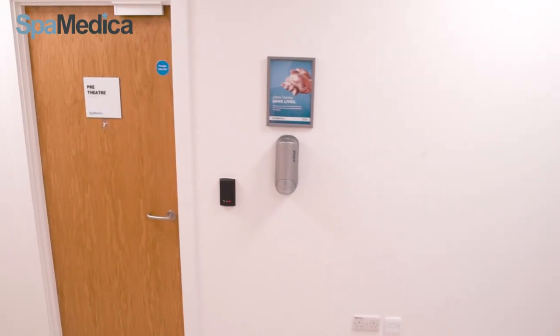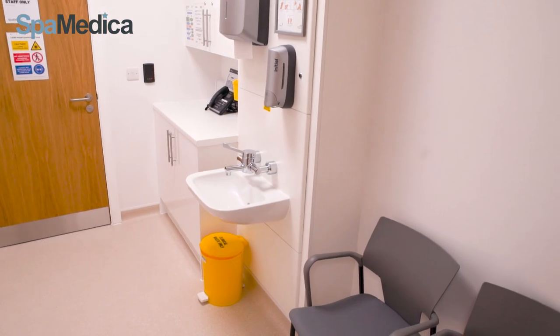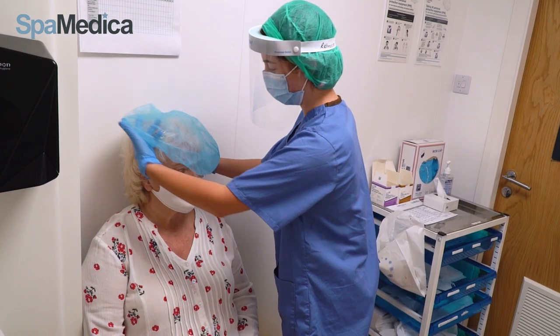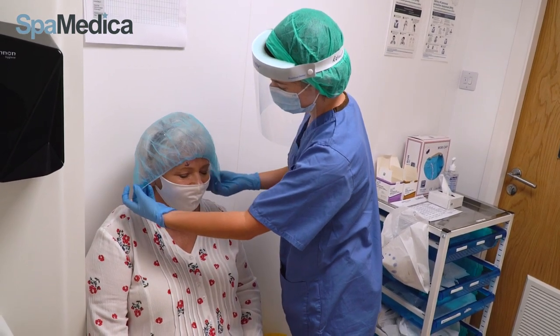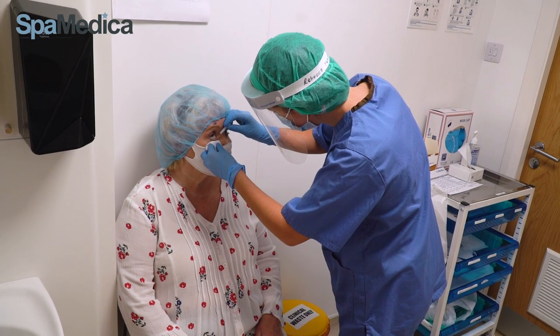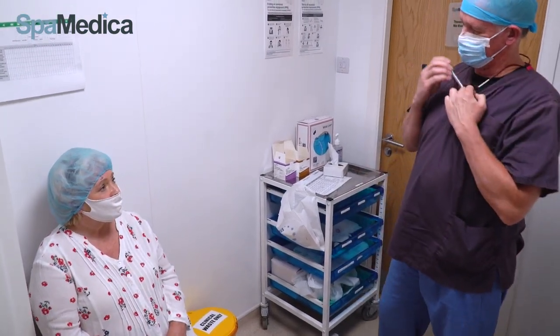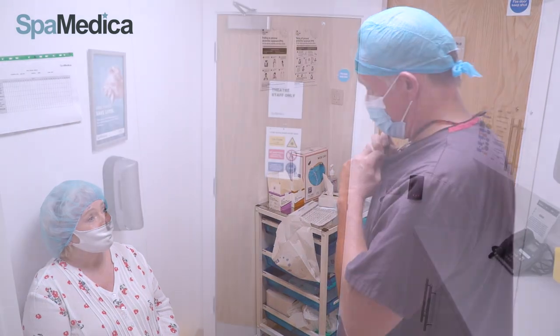Once the pupil is dilated, the patient is shown into our pre-theatre check room. Surgical hat and foot covers are put on, the small pellet tablet is removed from the eye, and the surgeon comes to talk through the procedure with the patient, checking all is okay and answering all their questions before proceeding.